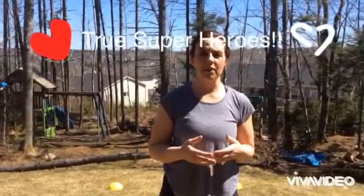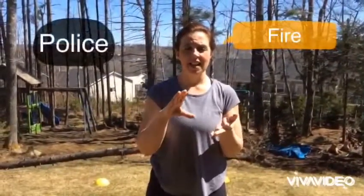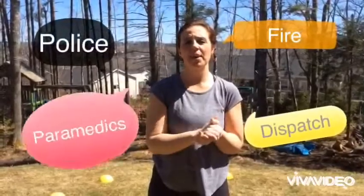Hi everyone, Mrs. Payne here. Today is superhero day, and besides the superheroes on TV and in your video games, I thought it was really important that we do some real superheroes. Today we're going to do four different challenges you can try — to do with fire, police, dispatch, and paramedics.